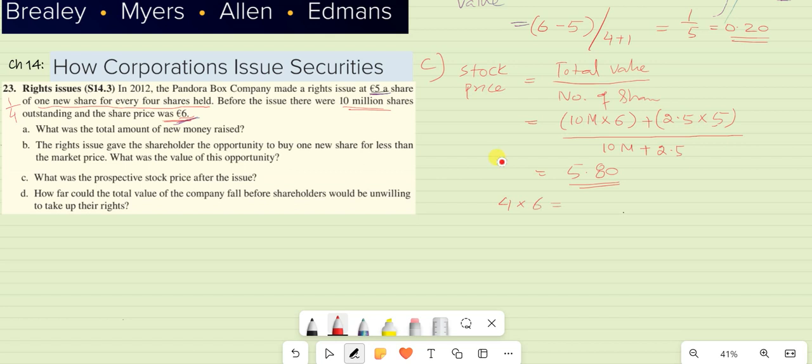This new issue will not impact your overall value. For example, if you had 4 shares valued at $6 each, that's $24. Now you buy one new share at $5, so you have $29 worth in the company. With the new share price of $5.80 and now 5 shares, 5 × $5.80 also equals $29. So if you accept the right issue, your value does not change.